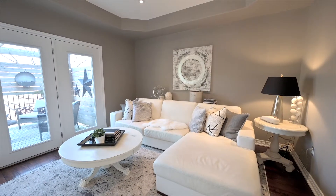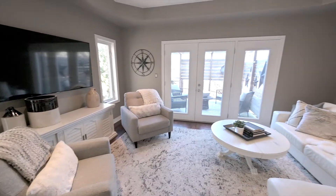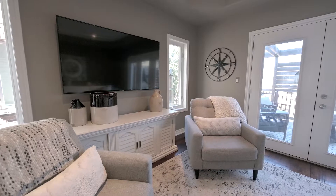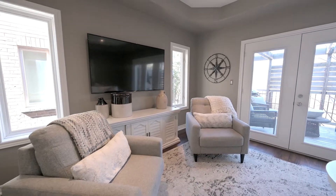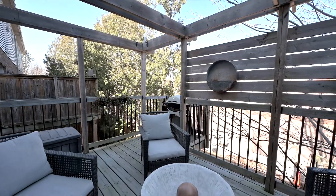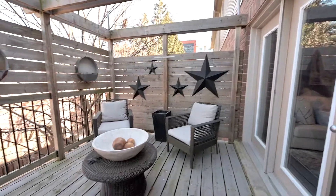In the living room, you'll find a striking tray ceiling and extra windows only found on the end units, making this the perfect space for entertaining, spending time with family, or curling up with a book. From the living room, walk out to the private sundeck, a cozy place to make all your own, and no better place to be on those quiet summer nights.